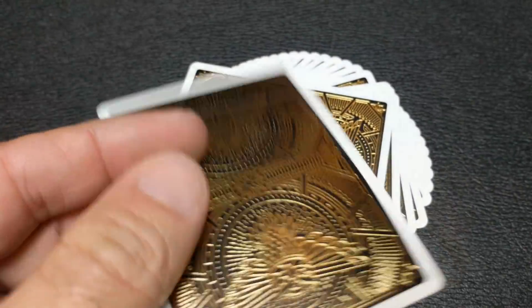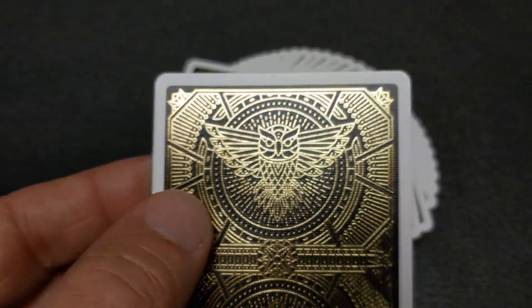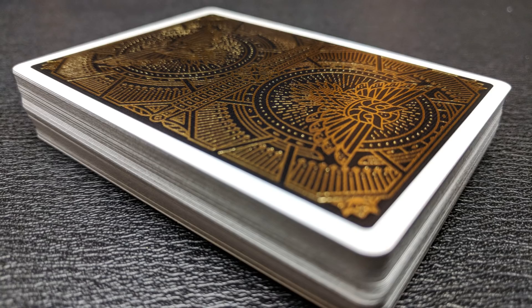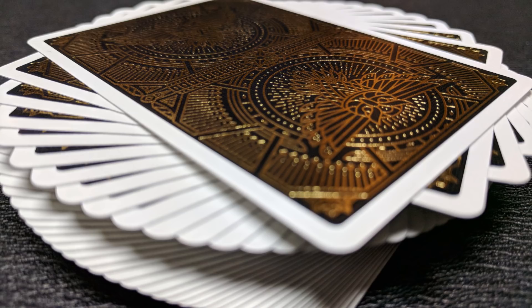Of course everybody wants to know how they handle. They are a very thick card — if I took 10 of these and stuck it in the caliper, it would come to 3.02. 3.02 is thick, so these cards have a definite thick card stocky feel to them, and of course that's going to be accentuated by the foil on the back. So you can expect a stiff play in your hands. These will probably feel similar to the Kings of India deck, the T-Sword deck, and the very first Smoke and Mirrors.